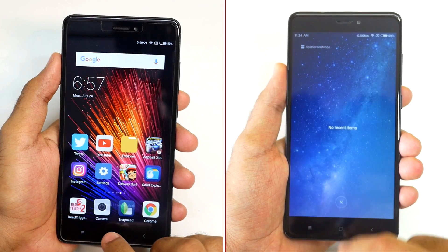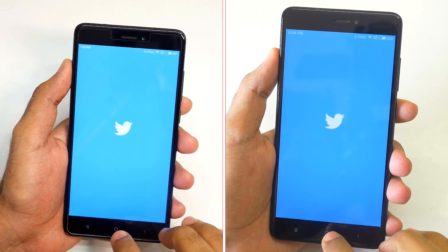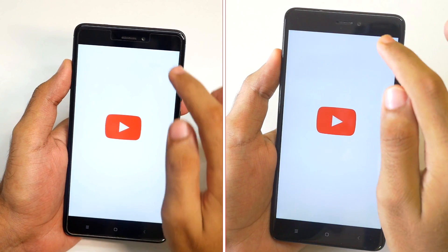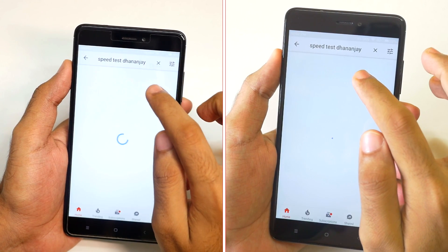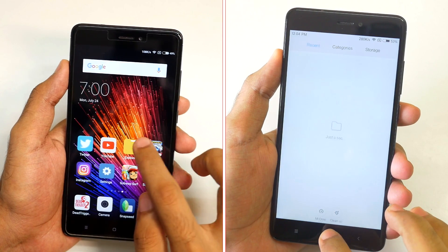Now let's see what happens when we run multiple applications and games. The first application we have is the Twitter app — it is loading up and both devices were very close. When it comes to the YouTube application, MIUI 9 was a tad bit faster and it opened up the video faster — yes it did.